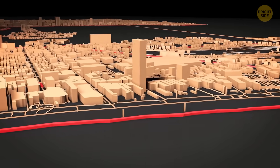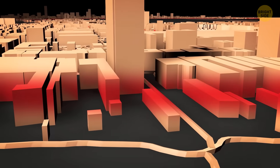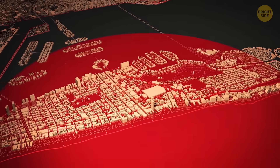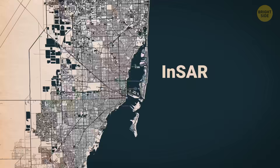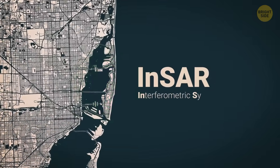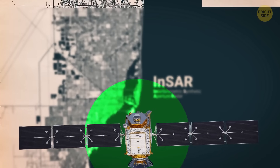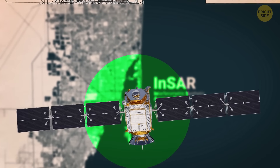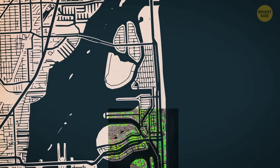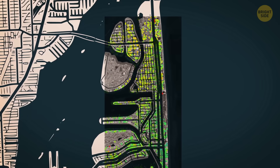Could the same landscape be shifting beneath the towers too? Some buildings had already shown signs of movement, and the question became whether the ground itself was still settling under all that concrete and steel. To find out, scientists used a method called InSAR, which stands for Interferometric Synthetic Aperture Radar. It works by having satellites scan the same spot on Earth over and over using radar to detect tiny changes in elevation — like watching a tower in slow motion from space, tracking whether it holds steady or slowly sinks.